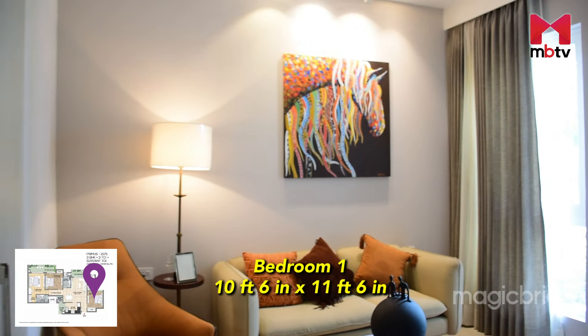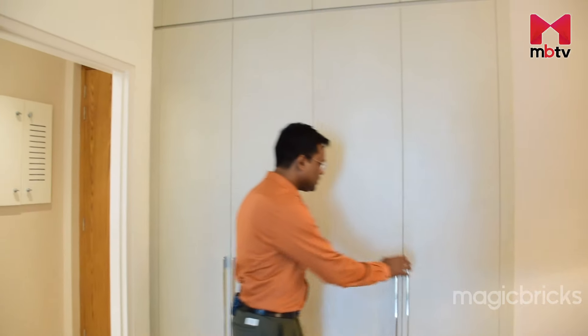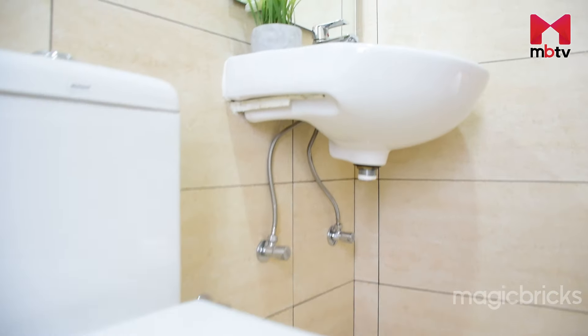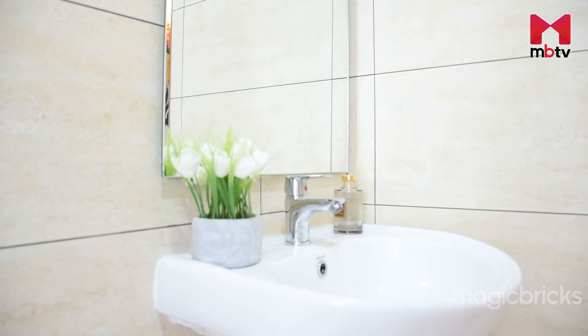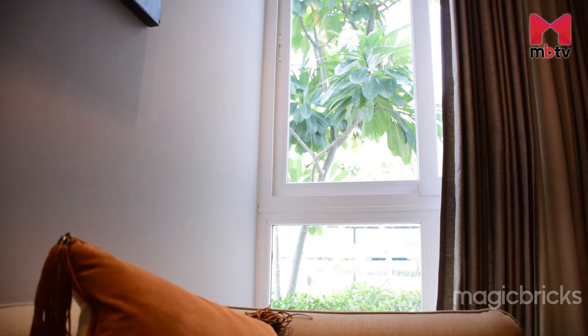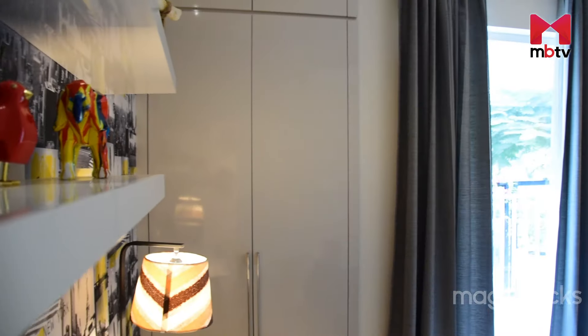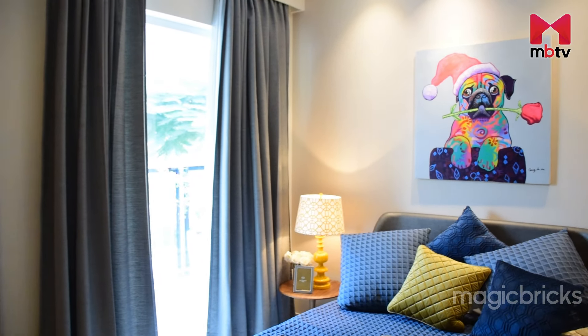As you enter the 3 BHK apartment, on the left there is a bedroom which can be used as a guest room or a regular bedroom — you can customize it as per your requirement. A wardrobe area has been provided. This first bedroom has an attached bathroom with anti-skid tiles and many fixtures. For ventilation, there are glass door windows offering a pleasing greenery view outside.